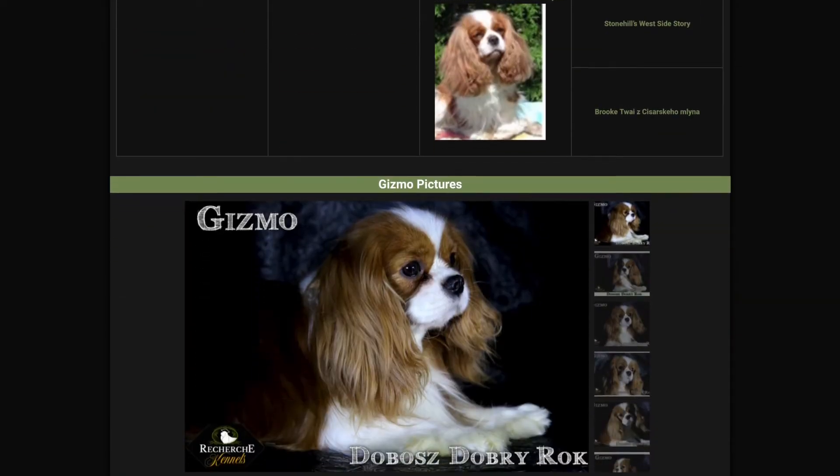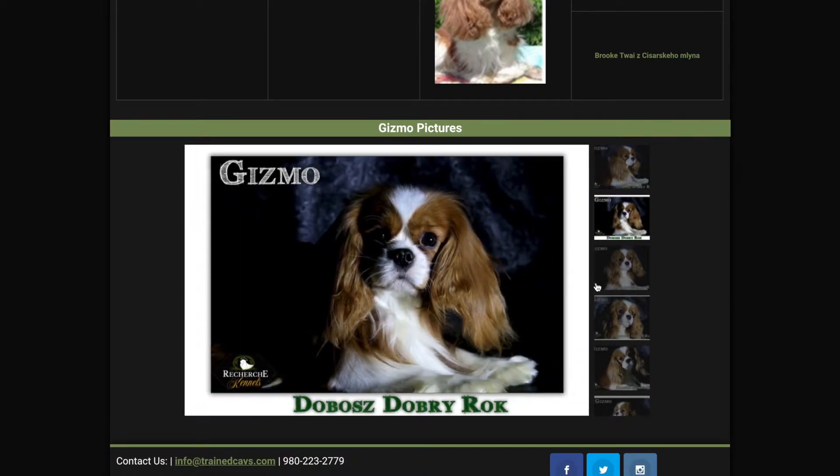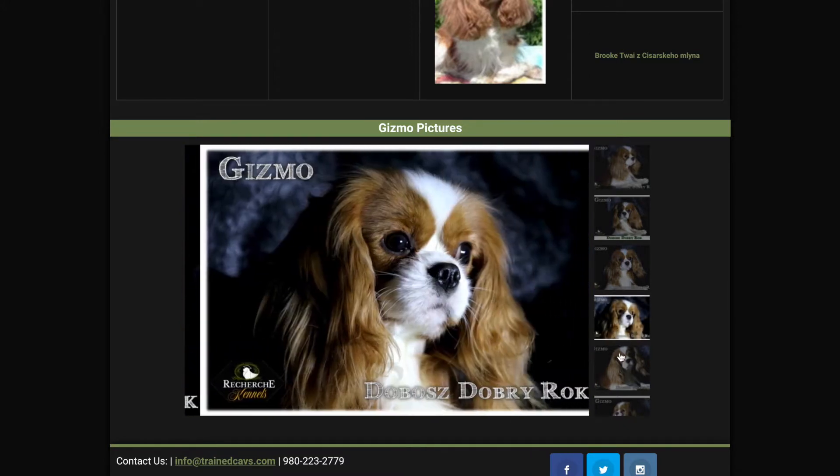He's the smallest of our Cavaliers that we own — him and McGregor are about the same size. We tried to breed other dogs, but Gizmo was the only one that was small enough to breed tiny Phoebe.